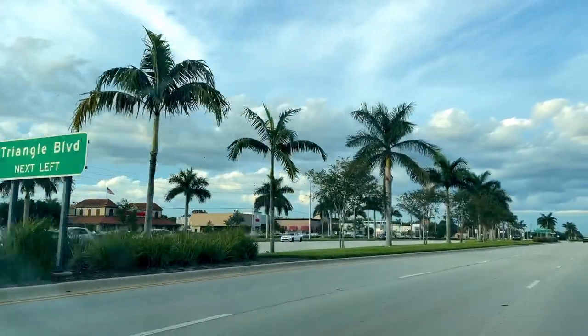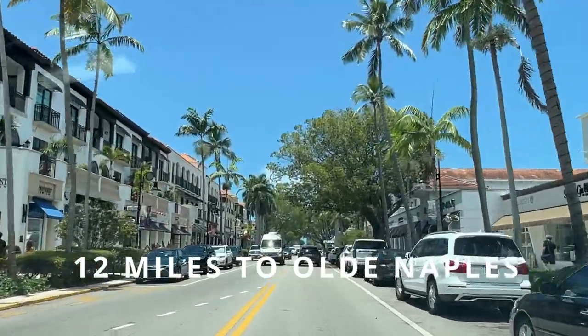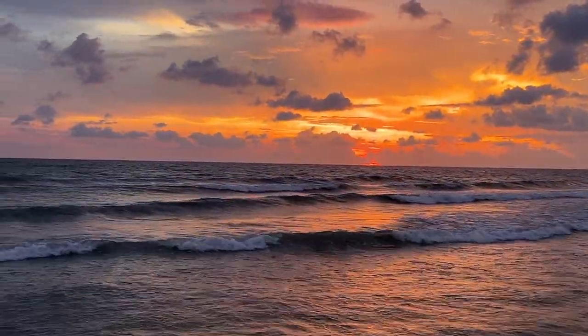We are only three miles to the crossroads of 951, also known as Collier Boulevard and Tamiami Trail. There is a bunch of big brands like Publix, Walmart, Ross, Marshalls and then a bunch of little shops and restaurants in that area. It's 12 miles to downtown Naples, Florida, and of course that will be the closest Naples Beach where the Naples Pier is.